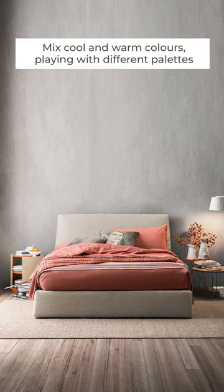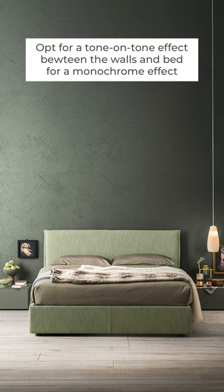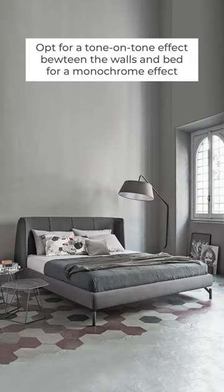5. Mix cool and warm colours, playing with different palettes. 6. Opt for a tone-on-tone effect between the walls and a bed for a monochrome effect.